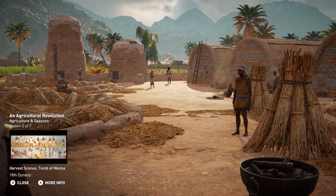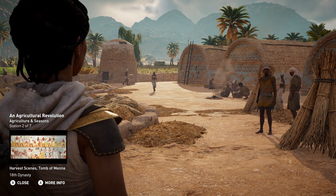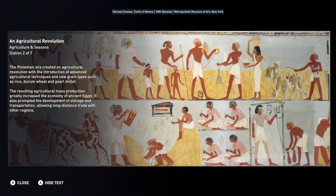The Ptolemaic era created an agricultural revolution with the introduction of advanced agricultural techniques and new grain types such as rice, durum wheat, and pearl millet. The resulting agricultural mass production greatly increased the economy of ancient Egypt.